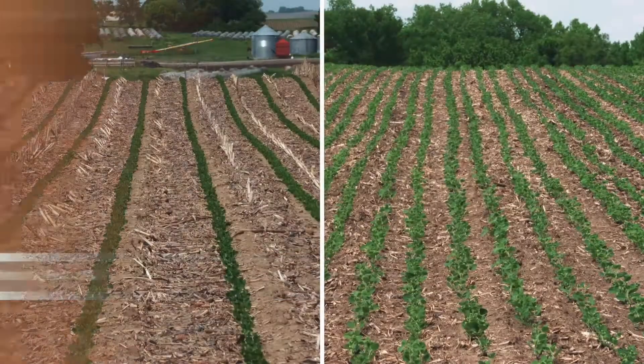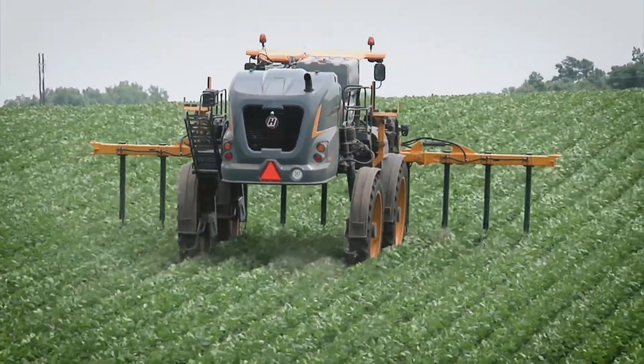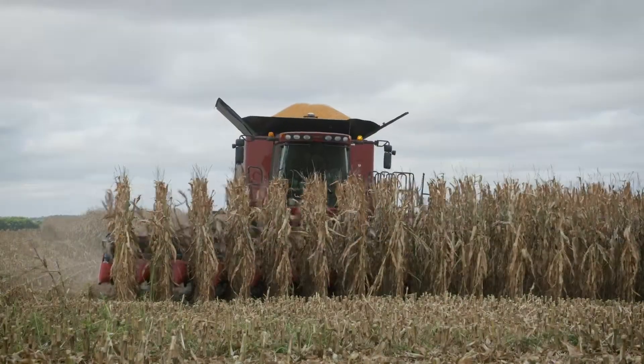Why do some farmers plant their crop rows closer together than others? Hi, I'm Darren Hefty with today's Ag Minute. The row width you see in crop fields serves a variety of purposes. First, it's designed to allow tractors and farm equipment to drive down the rows during the season. It also helps facilitate harvest with the combine.